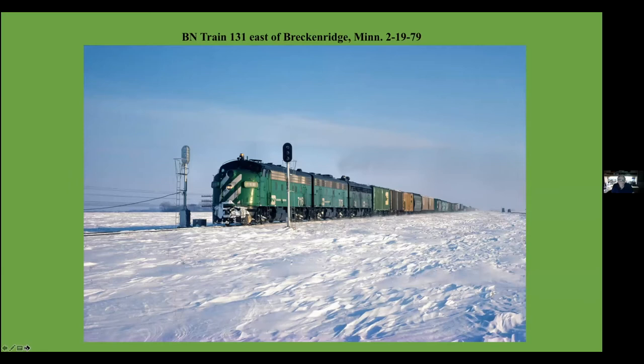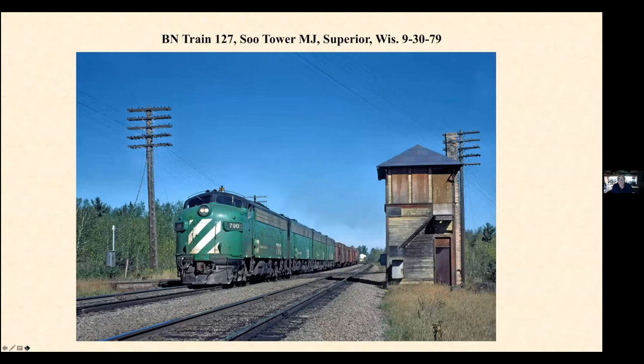Another train — this is train 131, the Wilmer to Grand Forks train, east of Breckenridge on the former Great Northern. Another day up in Superior. This is Tower MJ, where they crossed the Soo Line. The Soo Line's line that went off to the Bruton Line, which went to Glenwood, Bruton and Glenwood, Minnesota, and also the line that went across the northern part of the state, the Plumber Line.